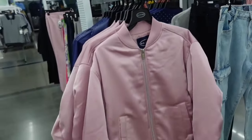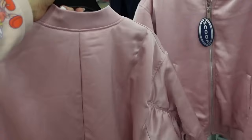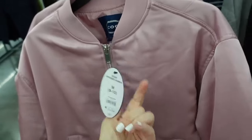New satin bomber from Scoop. This one has that rounded neckline, drop sleeve, the ribbed wrist, also has that ribbed bottom. How pretty is this pink? And they are going to be $39.